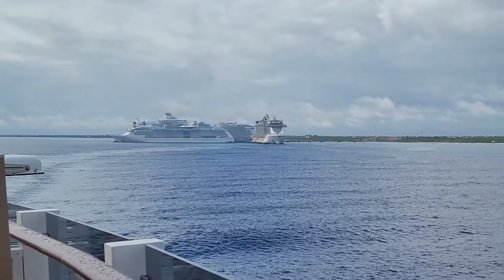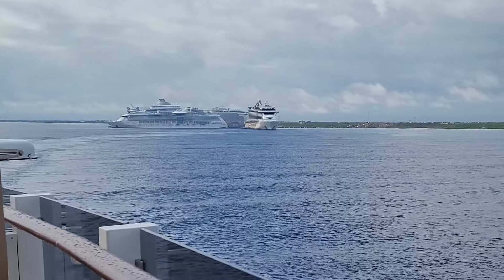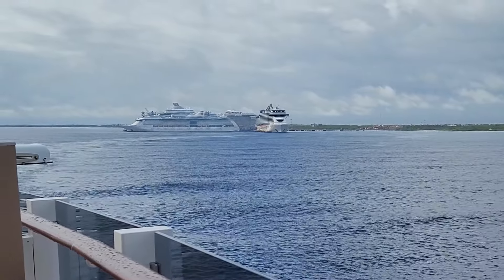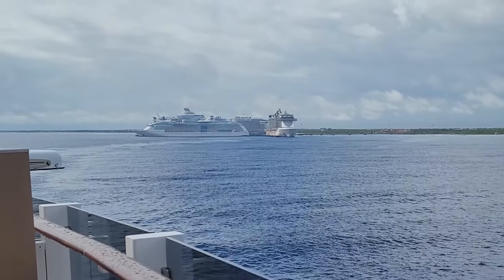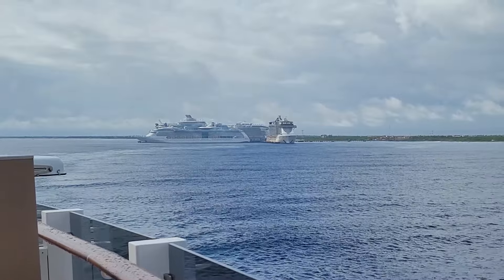And that would be our final stop. Heading back to Galveston — should be there in a day and a half or so, weather permitting. Stay tuned for the next installment of our story about this cruise. To be continued — cheers!